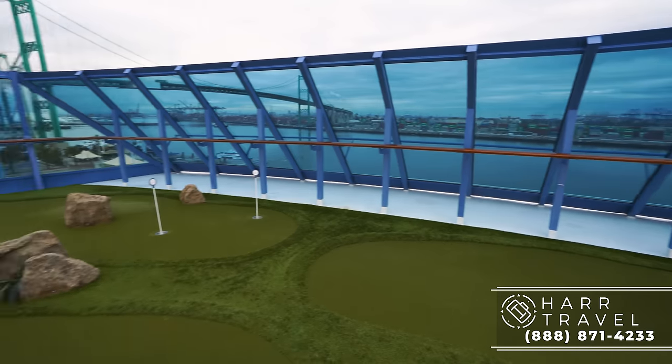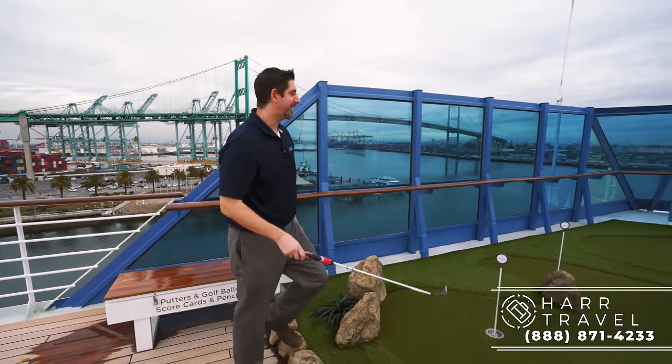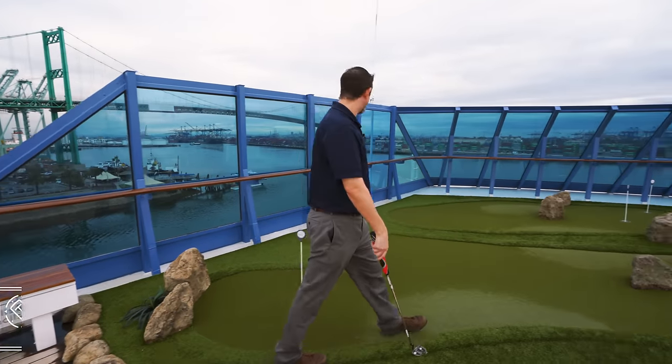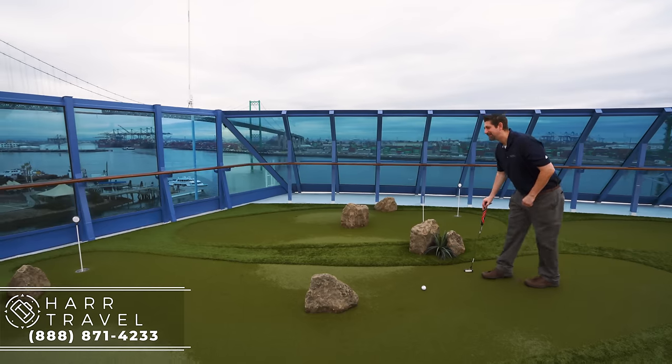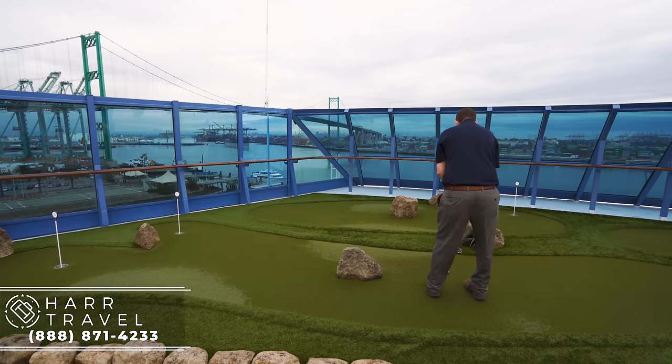A lot of my favorite cruise memories start and finish on a golf course, usually later in the evening. Let me give it a little try — proper read on that. I have to work on it. Maybe after 15, 30 days on here, I'll get it.